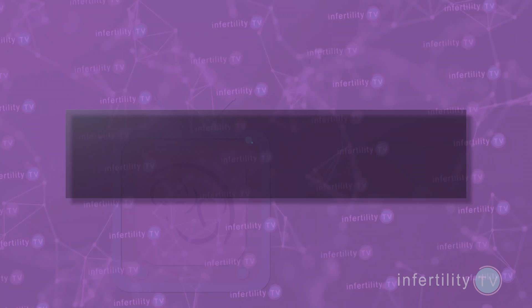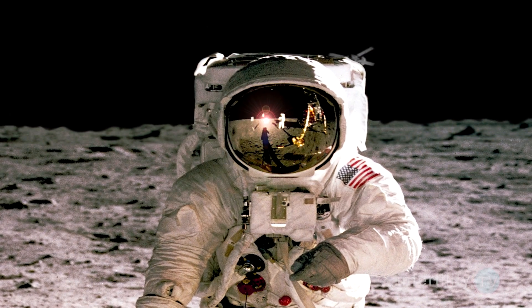If you're a patient who doesn't respond well to fertility medication — which fertility doctors call a poor responder — this change can save you several thousand dollars. Just think what you could do with all of that extra money.